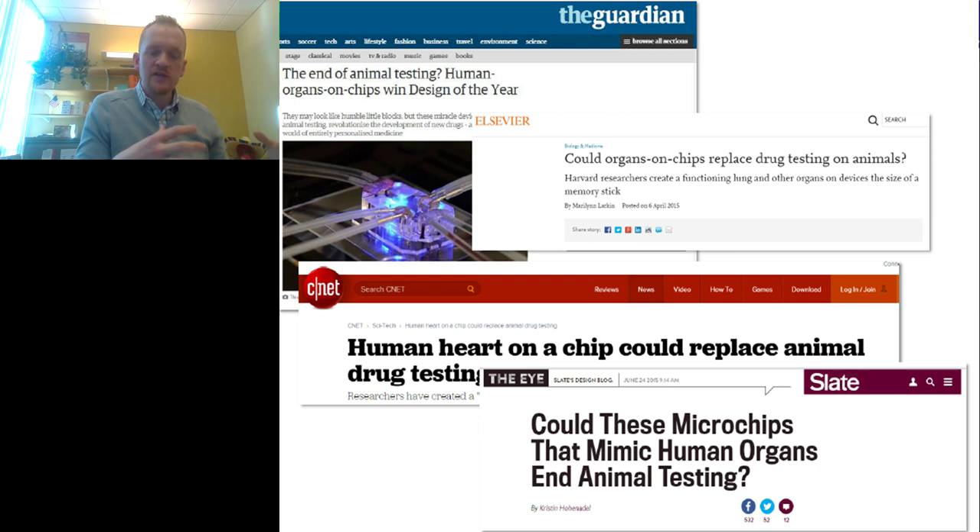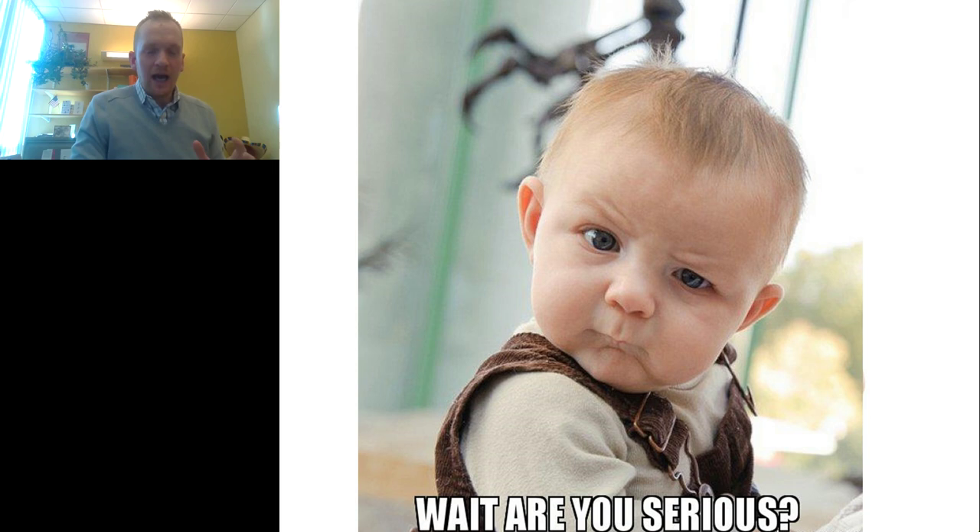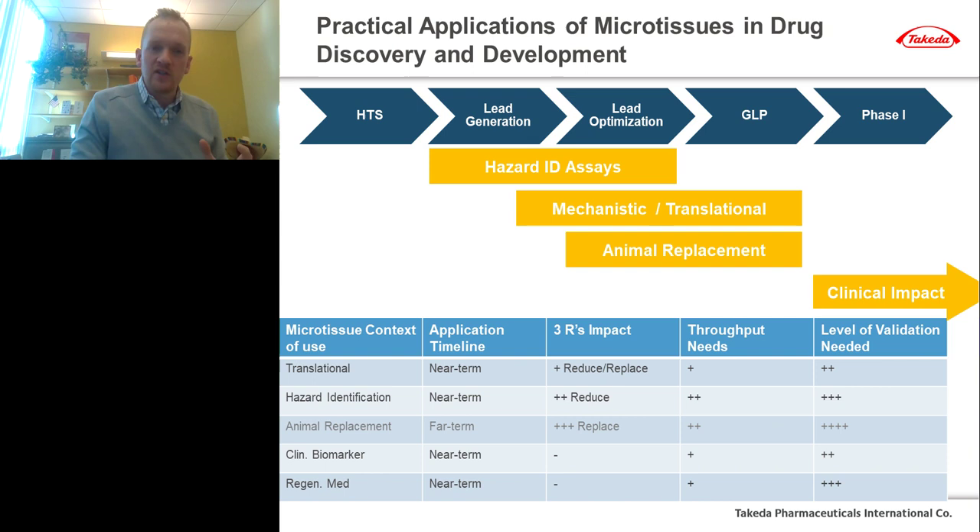When scientists read those publications, something gets lost in translation when it reaches the lay press. Our excitement for microtissues in the academic setting somehow gets translated into the idea that they could end all human clinical trials — 'clinicals on a dish' — and completely replace all animal testing. I think there are a few steps to go before we get there. Although I'm incredibly excited every time I see a new in vitro microphysiological system, when I hear it will end all animal testing, I do get a little skeptical.